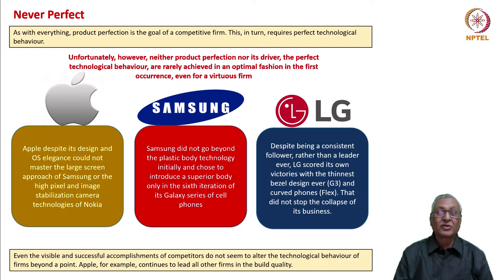Technological behavior therefore connects the investments made with the returns earned. However, neither product perfection nor its driver — perfect technological behavior — are rarely achieved in an optimal fashion in the first occurrence even for a virtuous firm. Apple had its design and OS elegance always with it, but it could not master the large-screen approach of Samsung or the high-pixel and image-stabilization camera technologies of Nokia. It decided to remain with its cut-out camera technology rather than punch-hole camera technology for a long time.